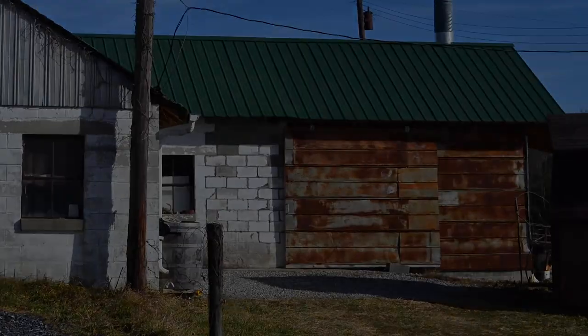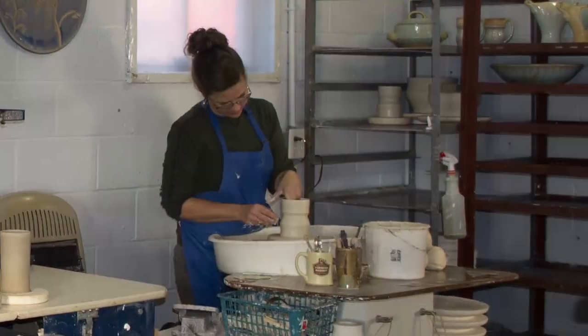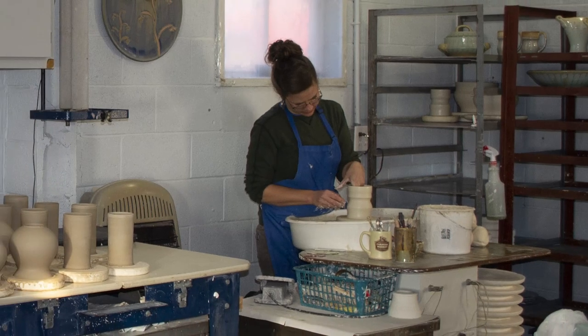Hi friends, welcome to our studio. My name's Hana. I'm Josh. Thanks for checking out our virtual tour for 16 Hands. The studio was once an old milk barn, converted now into a pottery studio.